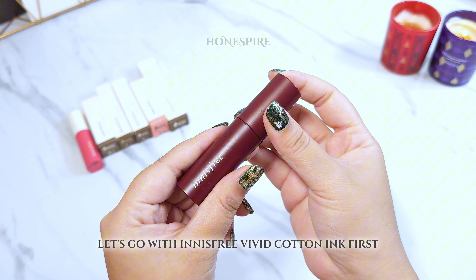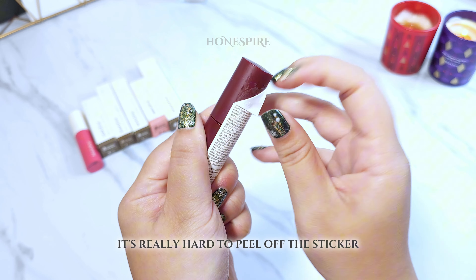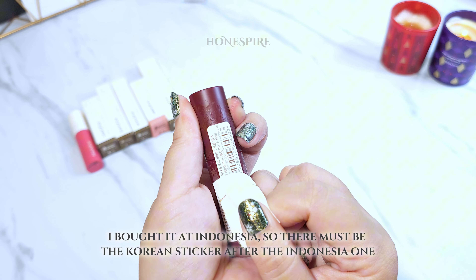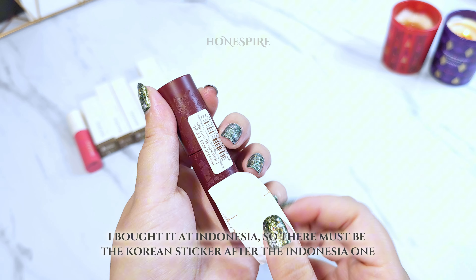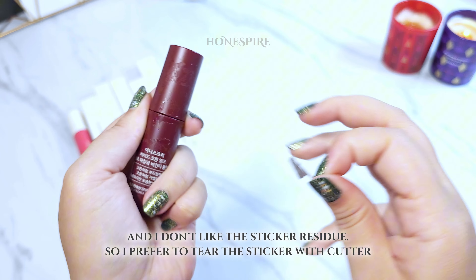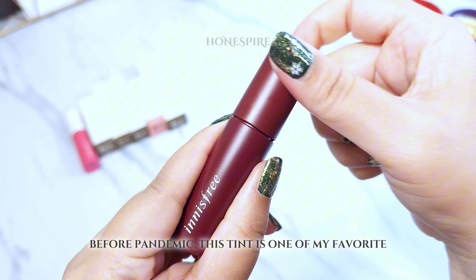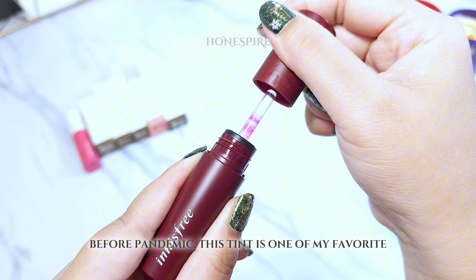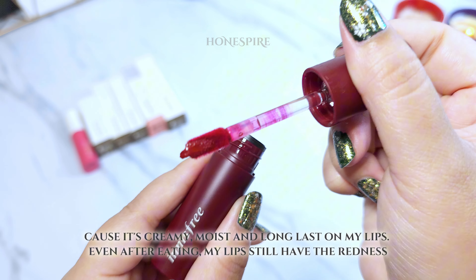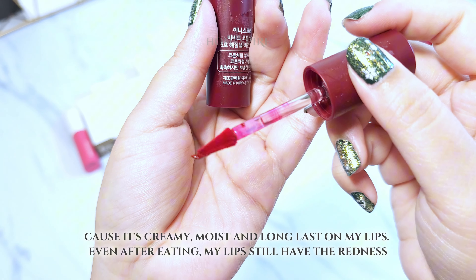Let's go with Innisfree Vivid Cotton Ink first. It's really hard to peel off the sticker. I bought it in Indonesia, so there's a Korean sticker behind the Indonesian one. I prefer to tear the sticker with a cutter to avoid residue. Before the pandemic, this tint was one of my favorites — it's creamy, moist, and long-lasting on my lips. Even after eating, my lips still have the redness.